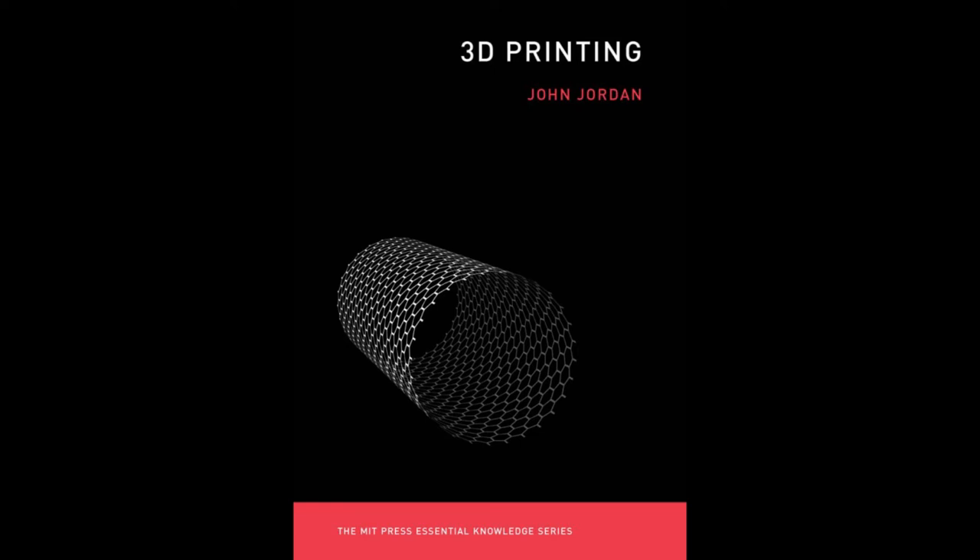Forecasting demand for spares is notoriously difficult, so carrying costs for manufacturers of complex machines can be high, given high inventory levels for products that may never be sold. In theory, once additive methods are validated for strength and quality, printing one spare at a time will become much more feasible. In addition, the printing may happen at or near the point of use, rather than at the point of original manufacture.